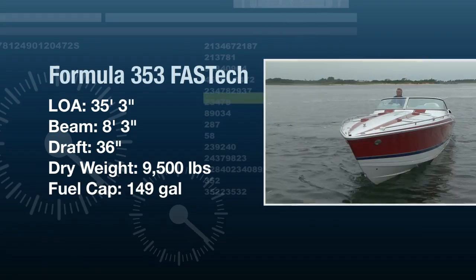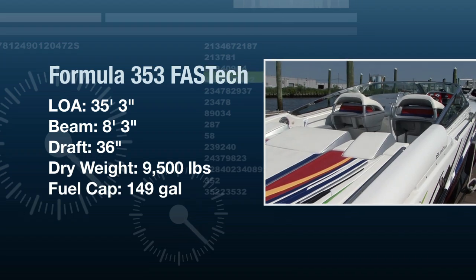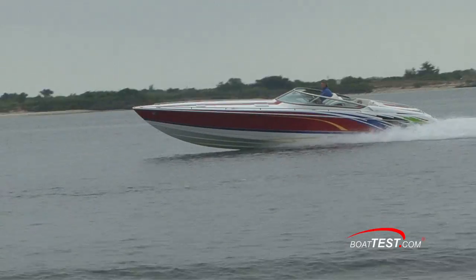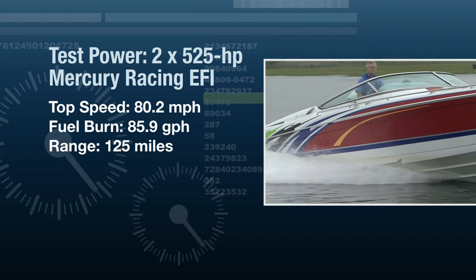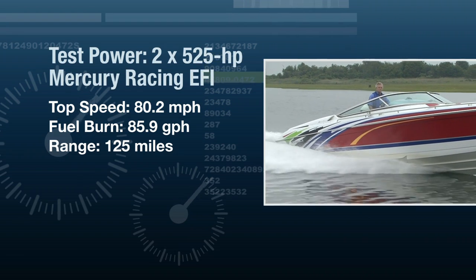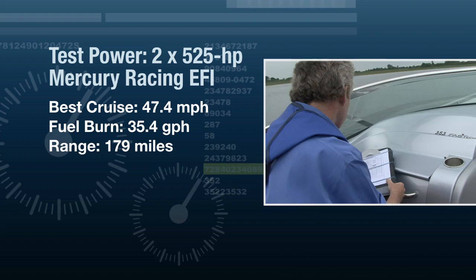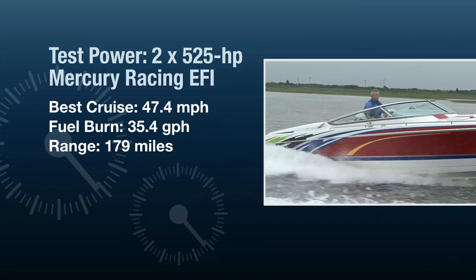The Formula 353 Fast Tech had a length overall of 35 feet 3 inches, a beam of 8 feet 3 inches, and a draft of 36 inches. With three-quarters of fuel added to her 9,500 pound empty weight, we had a test weight of 10,721 pounds. Top speed came in at 80.2 miles an hour while burning 85.9 gallons per hour, giving us a range of 125 miles. Throttled back to a more economical cruise of 3,000 RPMs, we were running at 47.4 miles an hour while burning 35.4 gallons per hour, giving us a range of 179 miles.